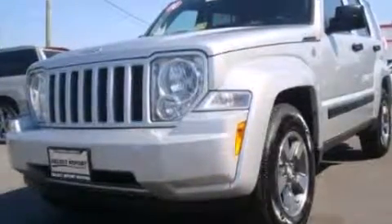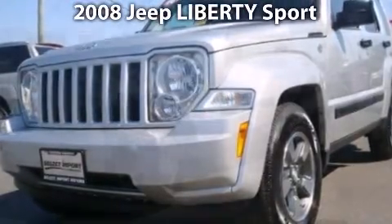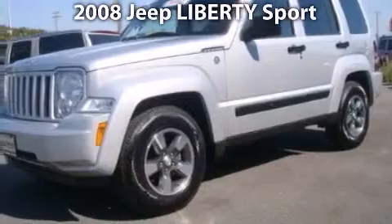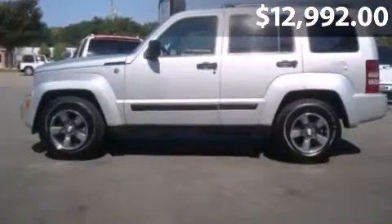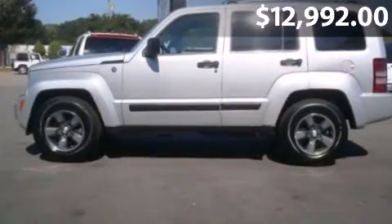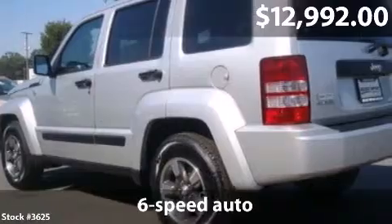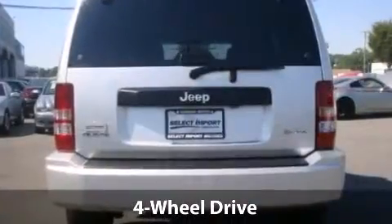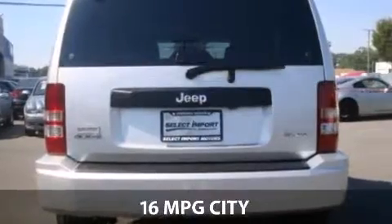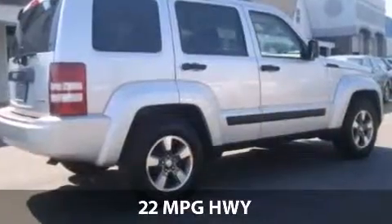Say hello to this 2008 Jeep Liberty with just over 70,000 miles. With a fuel consumption of 16 miles per gallon in the city and 22 miles per gallon on the highway, this is a great value.